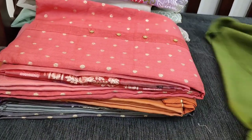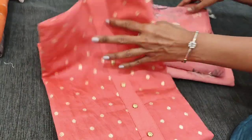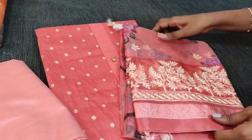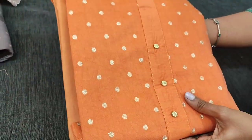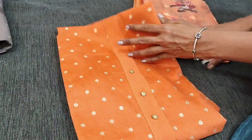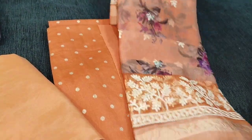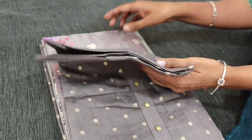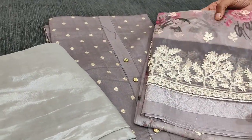We have a total of four colors in this design. The second color is in pink with a beautiful organza dupatta and matching thin silky fabric for the bottom. The third shade is in dark peach with an embroidered organza dupatta which is digitally printed. The fourth color is in gray shade with matching thin silky fabric for the bottom.